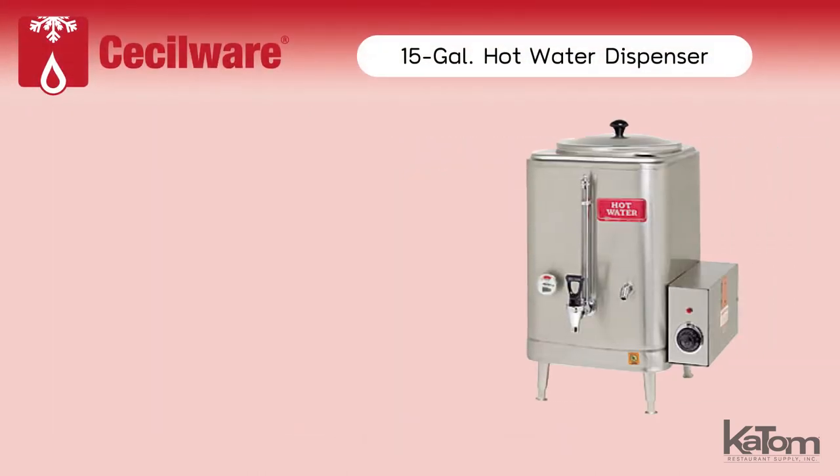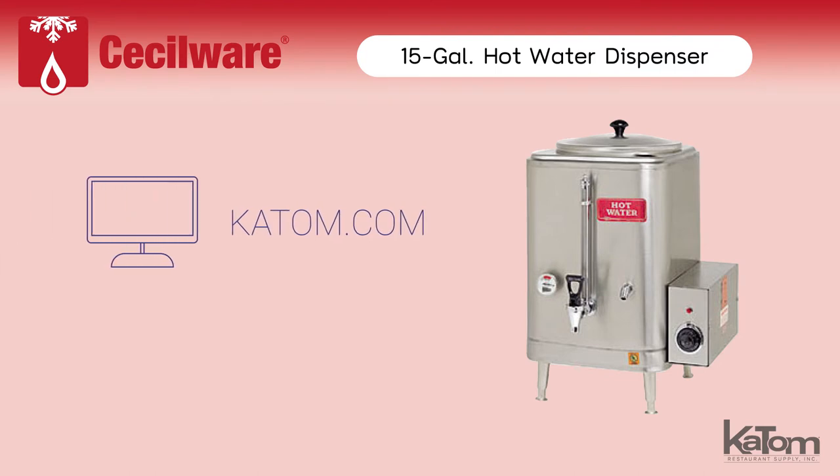To add a Cecilware hot water dispenser to your operation, visit katom.com or call our customer care team at 541-8683 today.